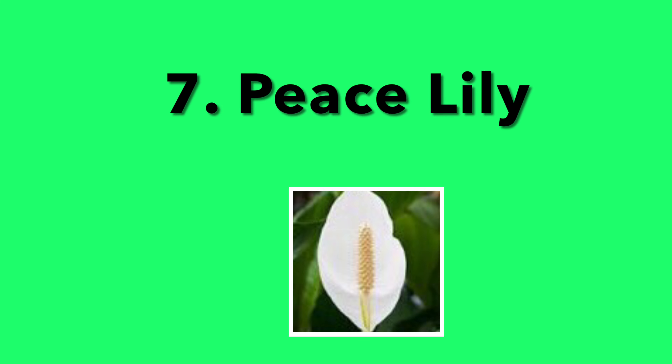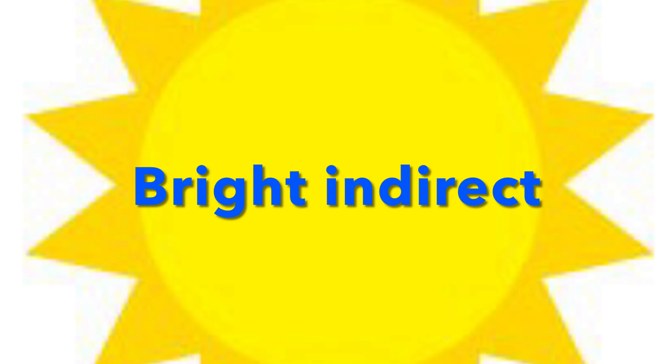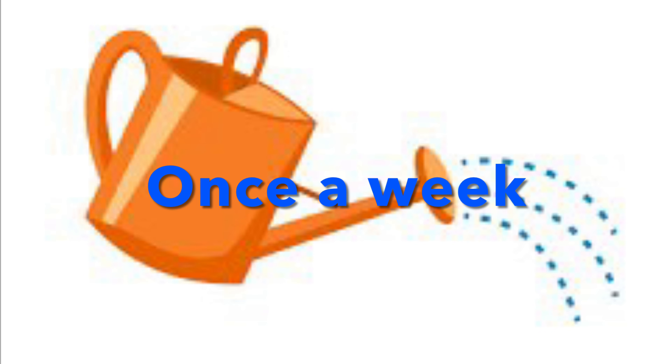7. Peace Lily. This is a flowering plant, so if you are a sucker for flowers, the Peace Lily is perfect. It needs bright to indirect light and watering once a week. Unlike any plant you would ever see, the Peace Lily is a great choice.